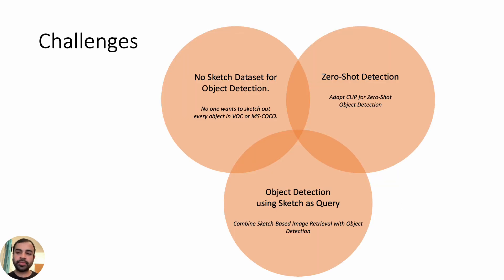This novel object detection setup requires us to solve three broad challenges. First is of course the dataset — no one wants to collect or sketch every object in VOC or MS COCO just to build a new sketch-based object detection method. Second, we need to design a framework to detect objects given a query sketch. Third, we want our new framework to be zero-shot — that is, we want these object detectors to detect even for unseen sketches.